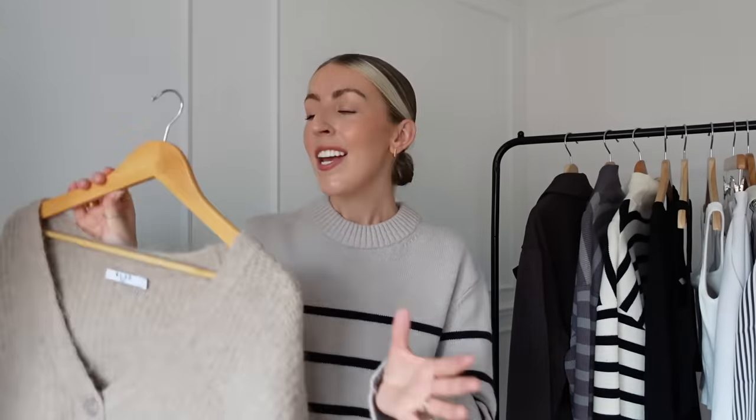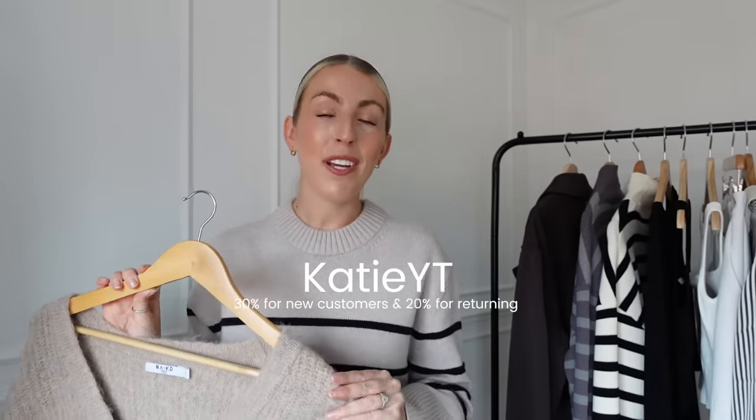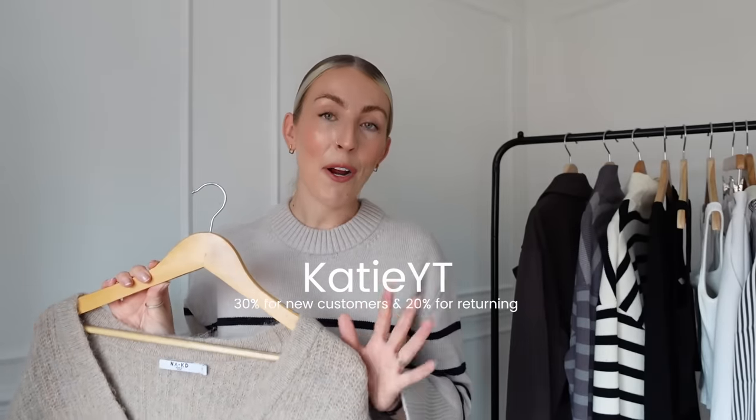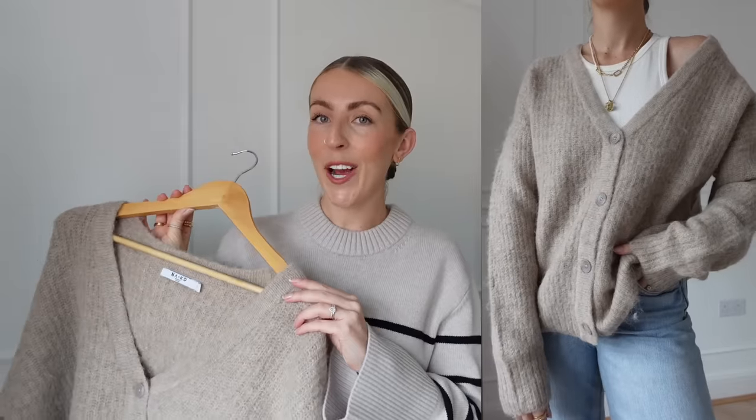Starting with knitwear — I've been really enjoying styling cardigans and this one is from Naked Fashion. It's so soft and cozy, and my discount code is valid again: 30% off for new Naked customers, 20% off for existing, valid for one week only. I'll link it on screen. Everything in today's video will be linked in the description box. I got this cardigan in a size small — I was missing a neutral cardigan and this will be so cozy when it gets colder.